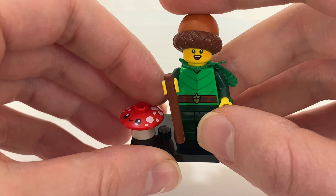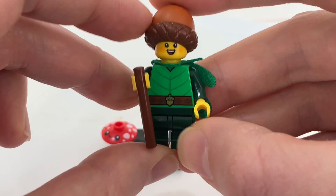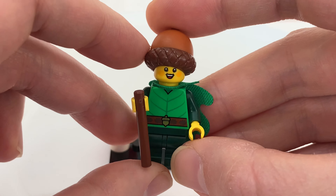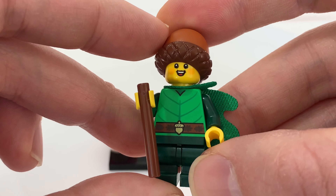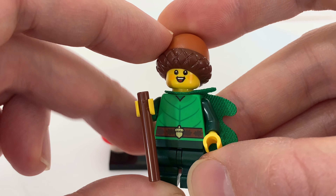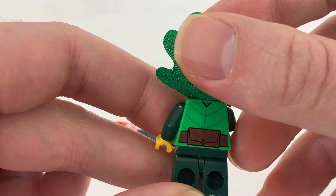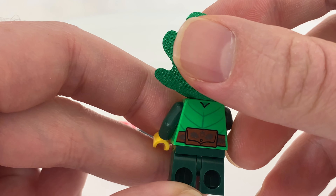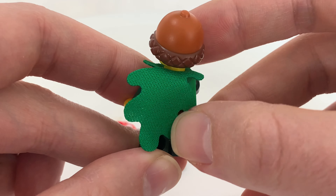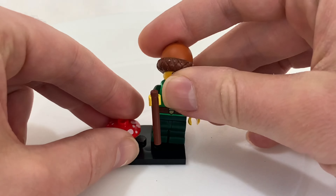Obviously have an oak tree theme going on with her. She has an acorn for a hat, she has a walking stick, she's got an acorn belt buckle with oak leaves on her belt. Back here she's got a little pouch again with acorn and oak leaves.